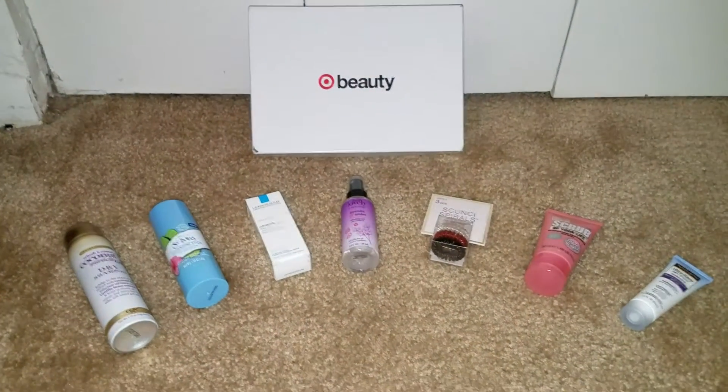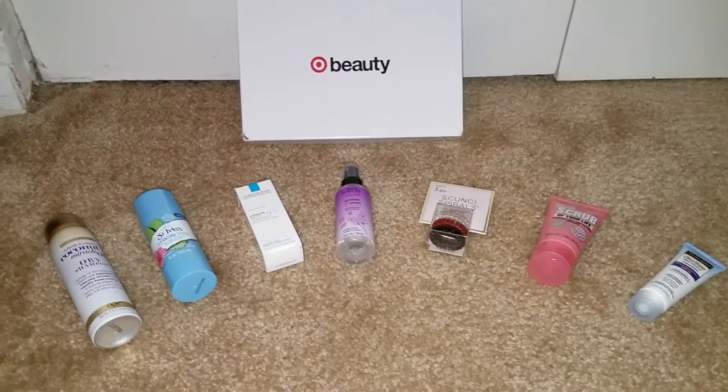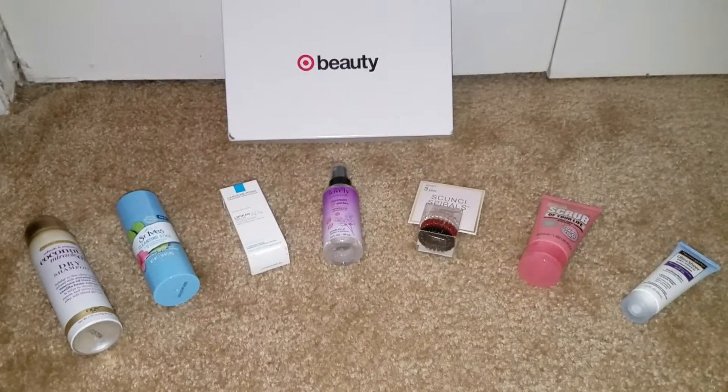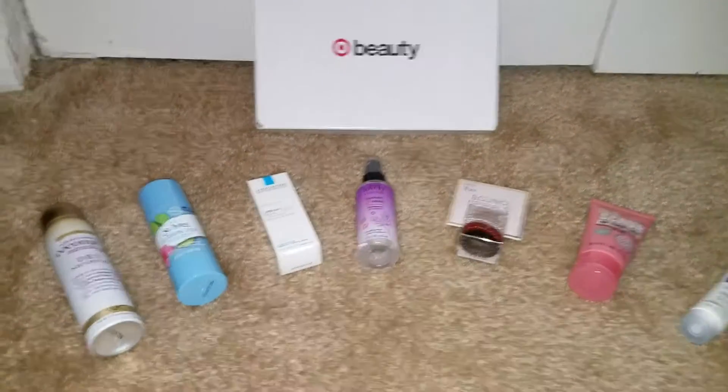This is my box from Target. I received it in April — I'm a little late putting my boxes up. This month's theme is 'Hello Indulgence.'